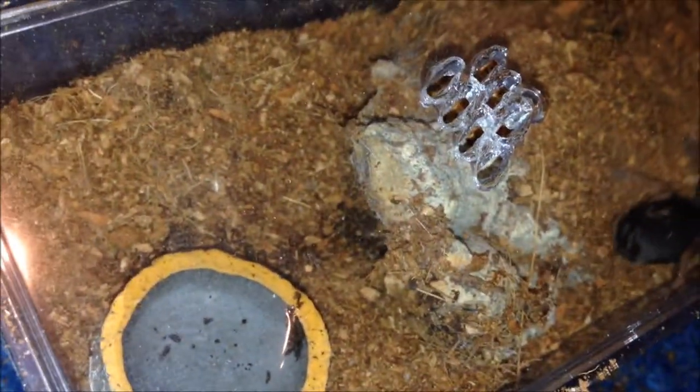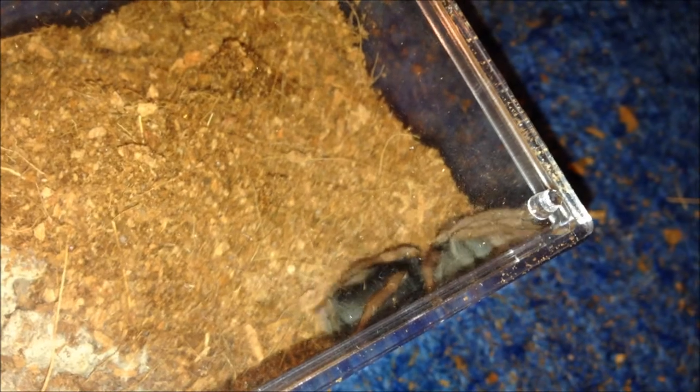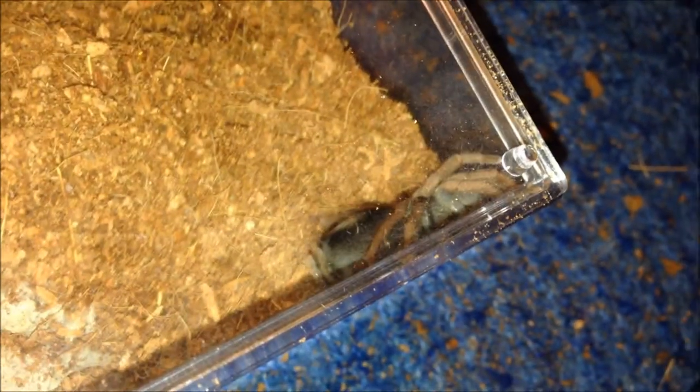The good thing about dwarf species is, when you're rehousing them, if you just do a little hole under a hide, they'll run straight into it — same as my Holophilus sanguiniseps did. Easy peasy.